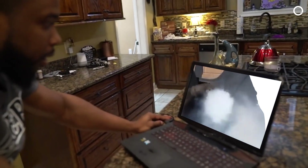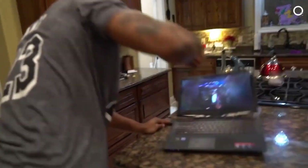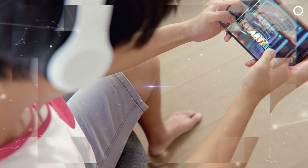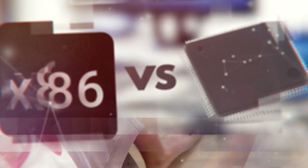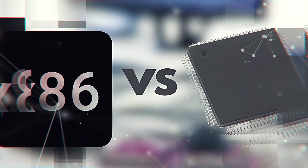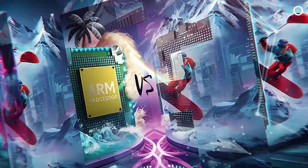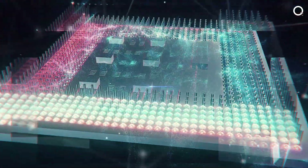Ever wondered why your laptop sounds like a jet engine when you're just trying to run a PowerPoint? Why your phone handles video calls, games, and a dozen apps without even breaking a sweat? It's all thanks to the epic rivalry between ARM and x86, two processor giants with completely different personalities. So what's really going on under the hood?